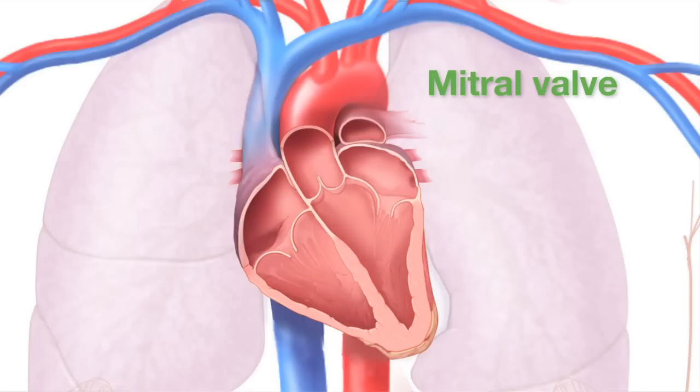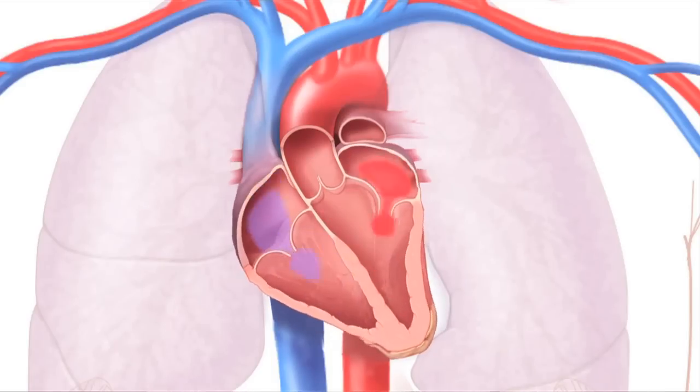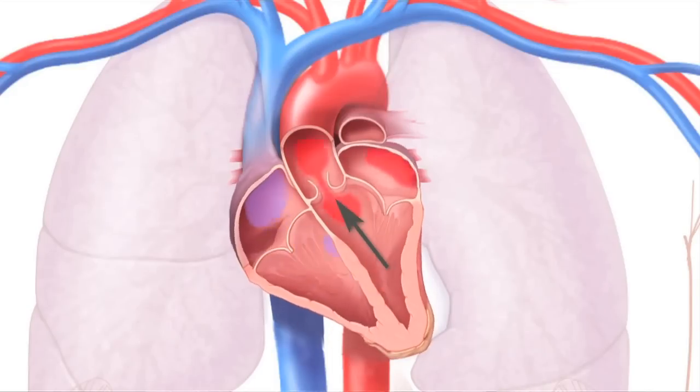The mitral valve sits right here between the left atrium and left ventricle, two of the heart's four chambers. The left atrium pumps red, oxygen-rich blood coming from the lungs through the mitral valve and into the left ventricle. The left ventricle pumps the blood to the rest of the body.